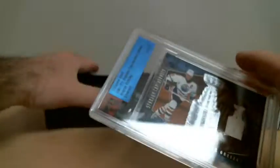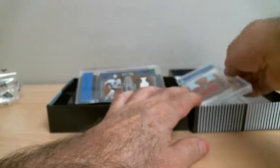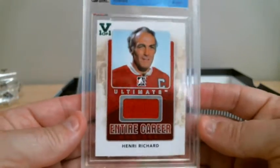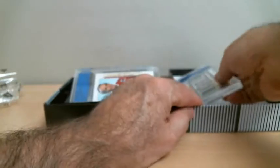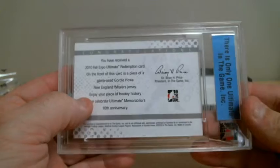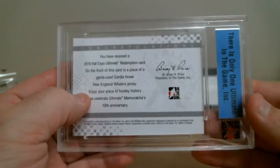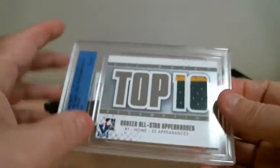Wow. So to recap: we've got the great one for the Oilers, Mr. Richard from Montreal, and Mr. Hockey — during the New England Whalers, the Hartford Whalers jersey. Again, that goes to the Carolina Hurricanes.